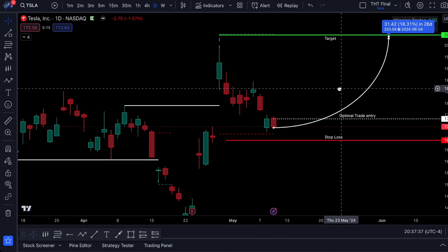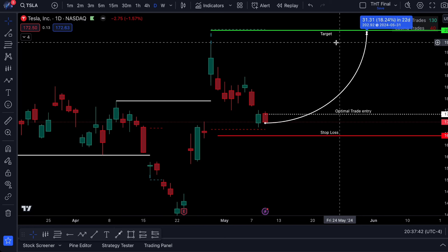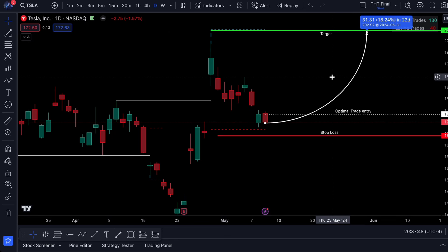I'm not taking every penny that I have and throwing it into this trade. It is a big position, but relative to my overall net worth and how long I've been doing this, this is about 5% of my allocation capital for my swings.